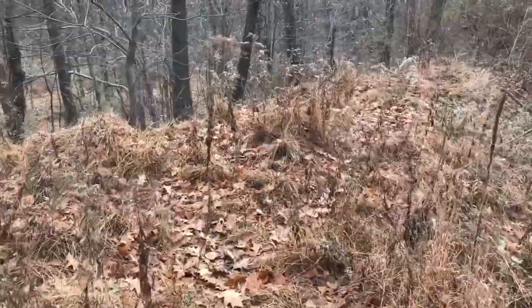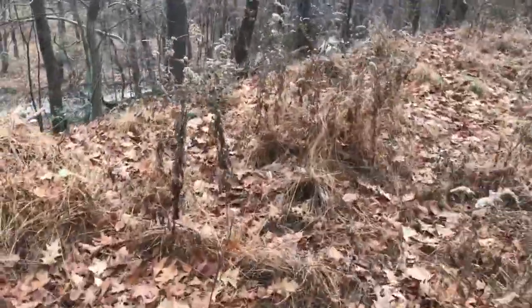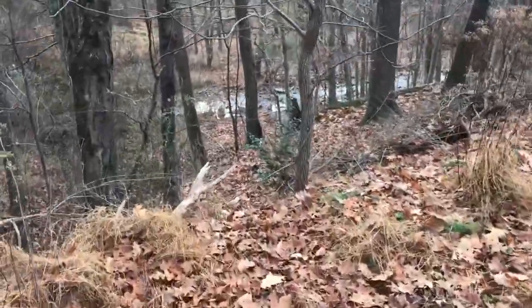If you look over the hill here, you can actually see the outflow, where it flows into the creek below.